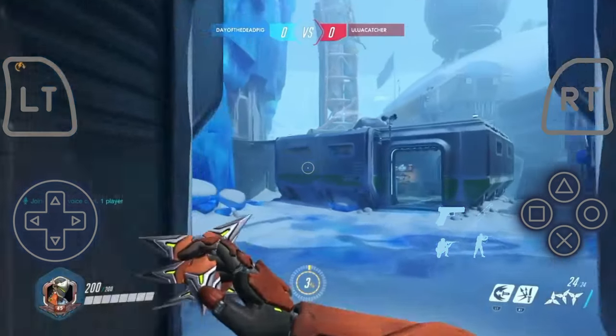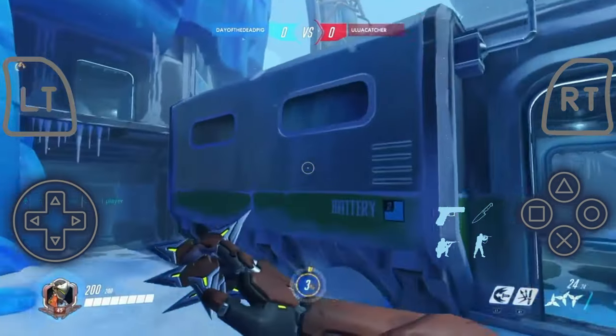Hello guys, I'll show you how to get Overwatch on mobile. Yes, it's possible.